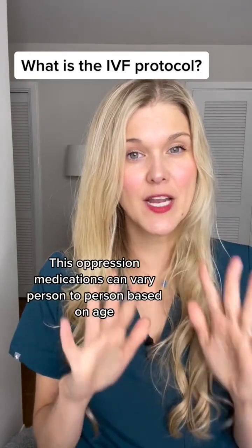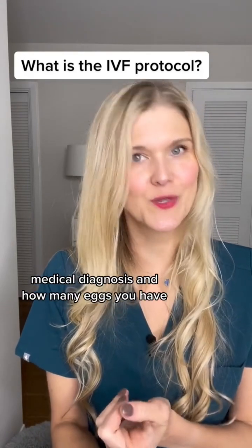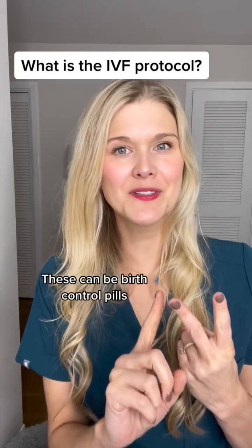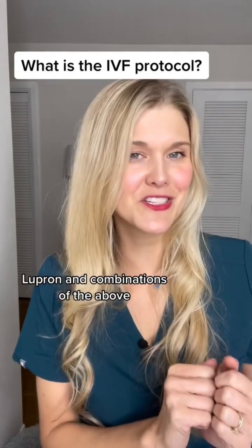The suppression medications can vary person to person based on age, medical diagnosis, and how many eggs you have. These can be birth control pills, estrogen, progesterone, testosterone, ovulation blockers, Lupron, and combinations of the above.